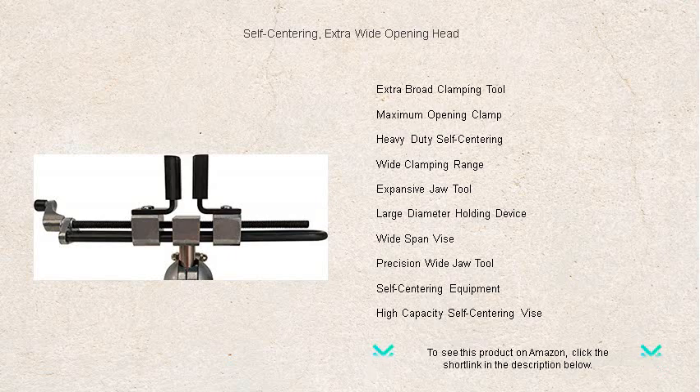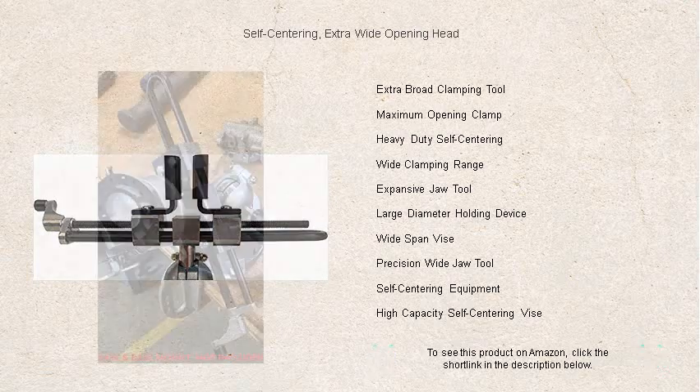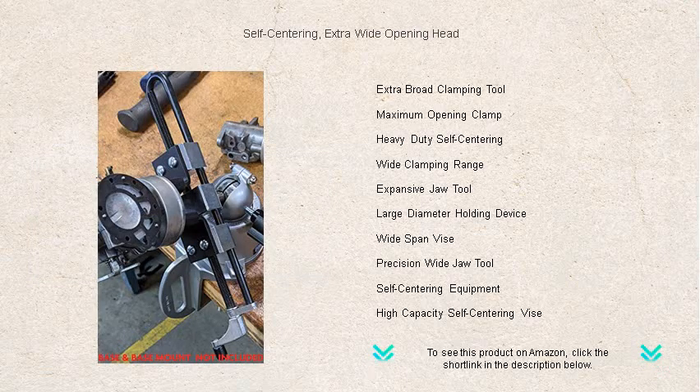Whether in the garage, on the construction site, or crafting in the workshop, the self-centering extra-wide opening head will help you achieve professional results with less effort.